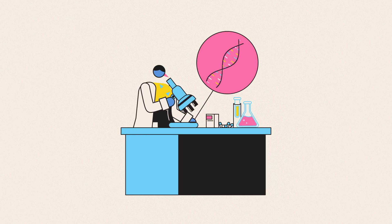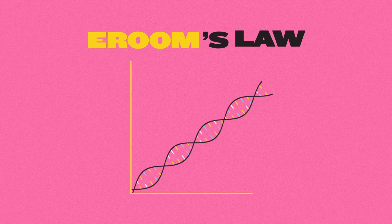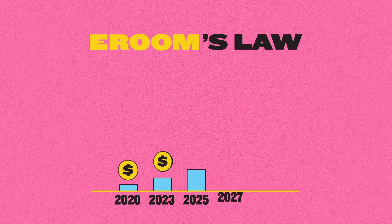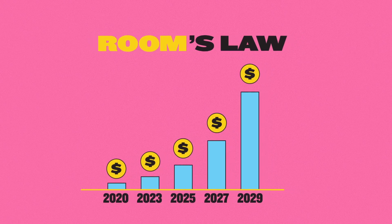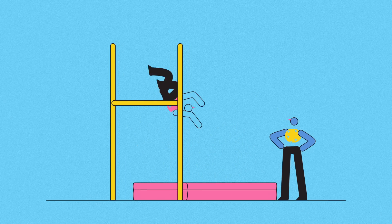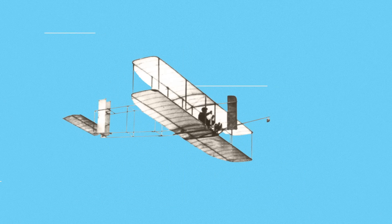In the pharmaceutical industry, for instance, Eroom's Law — a literal reversal of Moore's Law — states that the cost of developing a new drug doubles every nine years. That makes sense: the better the record we set, the harder it gets to beat. And the same applies elsewhere.